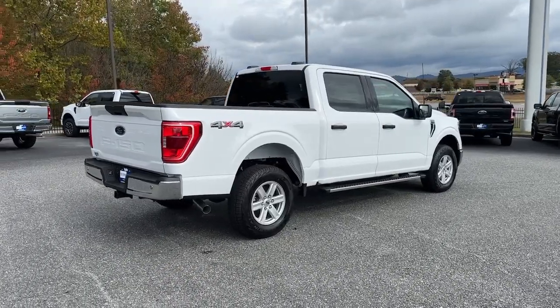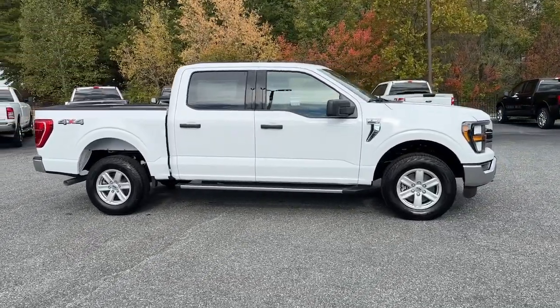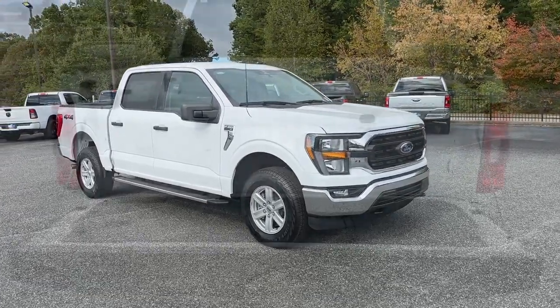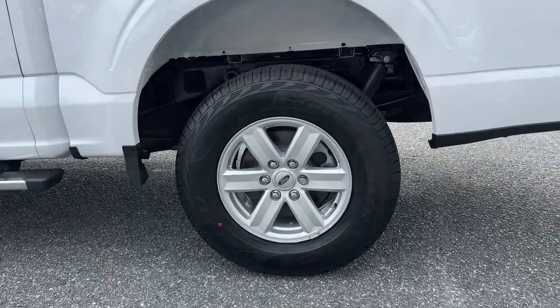These are just some of the great options this vehicle comes with: Apple CarPlay and/or Android Auto, keyless entry, heated driver seat, satellite radio, heated mirrors, fog lamps, backup camera, steering wheel audio controls, electronic stability control, and Bluetooth connection.